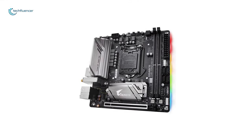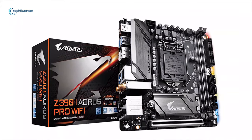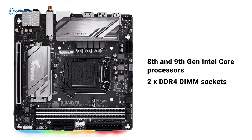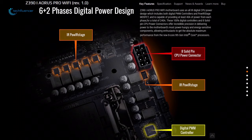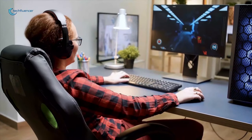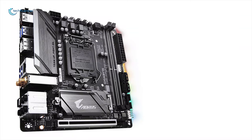The Gigabyte Z390i gives fierce competition to other brands. It is a very high quality mini ITX motherboard and, as a plus point, it looks great. This powerful mini ITX motherboard supports 8th and 9th generation Intel Core processors and has two DDR4 DIMM sockets supporting up to 64GB of system memory. The Gigabyte Z390i uses an all-digital CPU power design which includes digital PWM controllers and PowIRstage MOSFETs, capable of providing at least 40A of power from each phase for a total of 240A, allowing enthusiast gamers to get maximum performance.